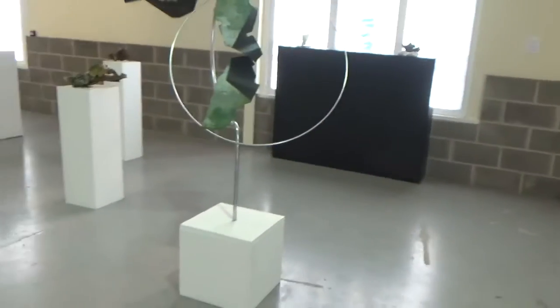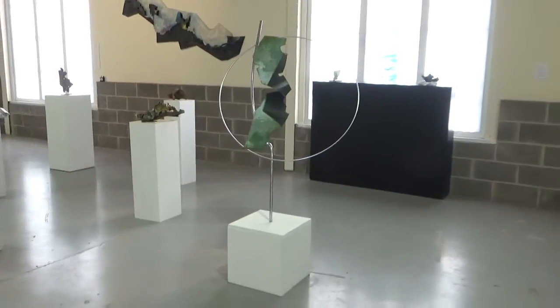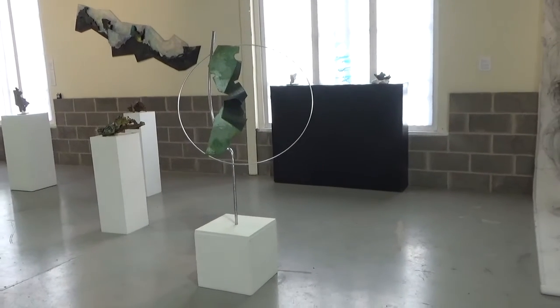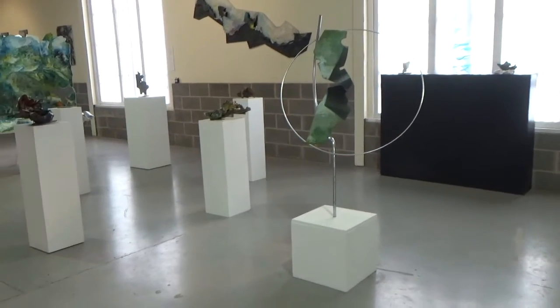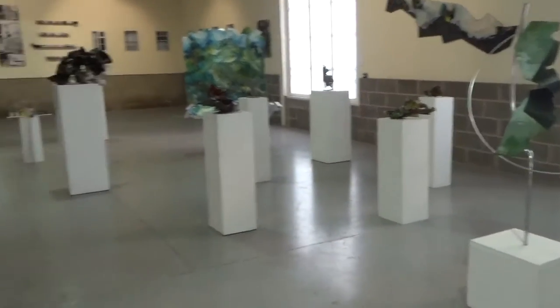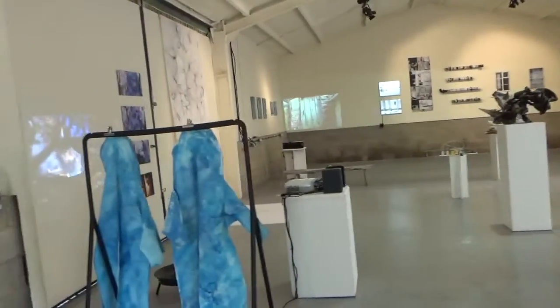I think I didn't show you this one, which is another of Kiera's — another of her big sculptures. She's been so prolific and she's got more work in the other gallery, which I have taken a video of before, which you'll see as well.